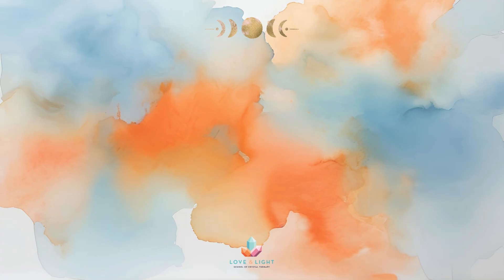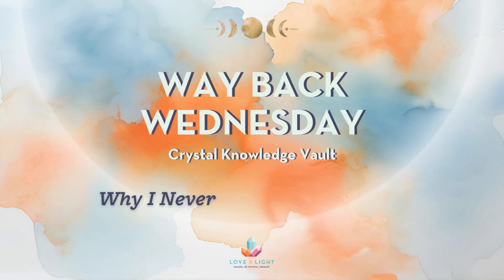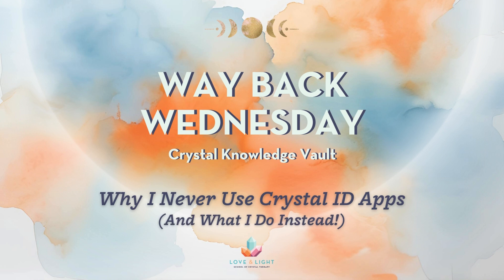Do you have any recommendations of identification apps that you find reliable and that you like to use? None of them are foolproof. They all have their issues. I think they're getting better.